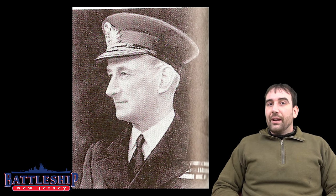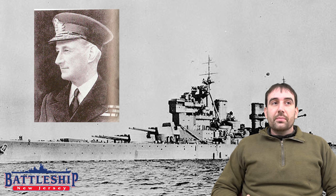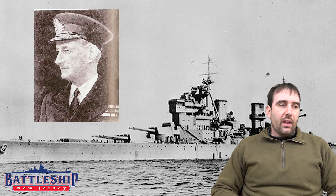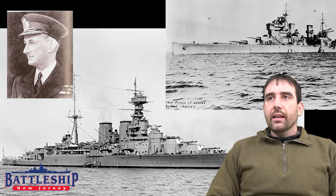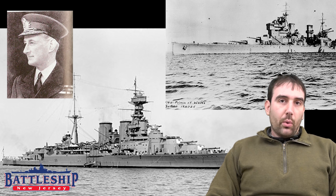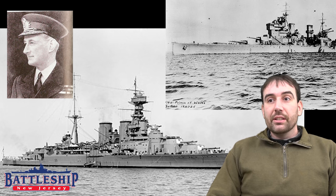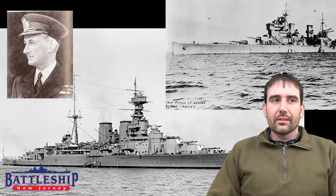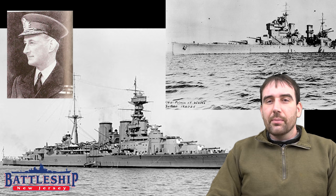Hood was the flagship of Admiral Lancelot Holland, and she was operating alongside the brand new battleship Prince of Wales. Prince of Wales had not completed her sea trials, and during the battle she still had shipyard workers on board. Her crew was relatively green, and she suffered from turret jamming throughout the battle, which reduced the number of guns she could fire — an issue that plagued the King George V class battleships throughout their entire career. Hood, although being a powerful ship, was old — the equivalent fighting power to Bismarck but some 20-odd years older. Even though the equipment is comparable, Hood's is just older and more worn out. Even though she could have made 32 knots as built, she was only able to make about 28 knots during the engagement.